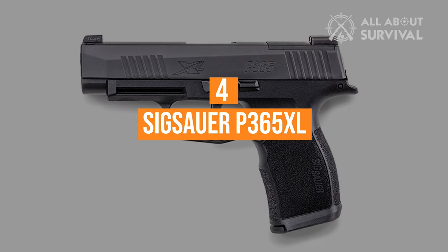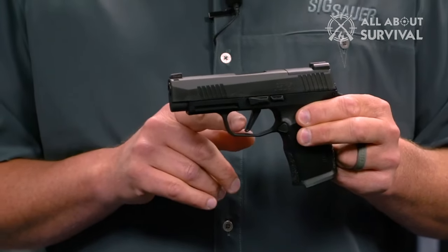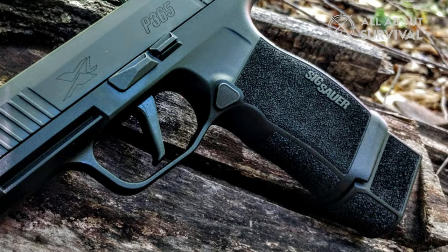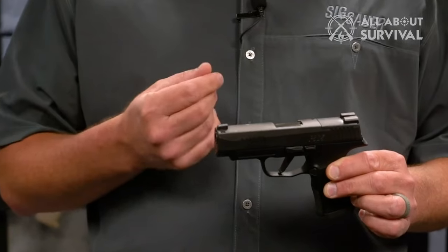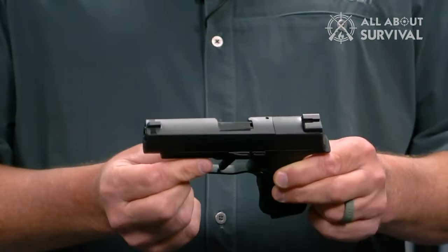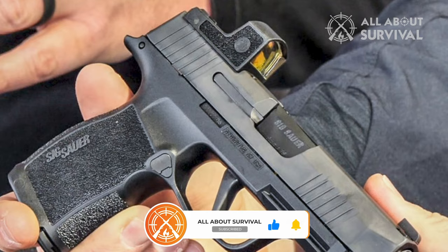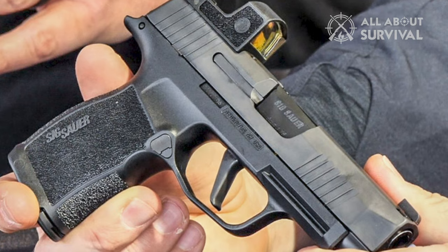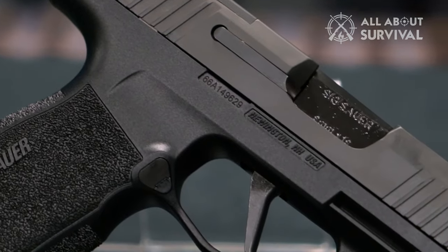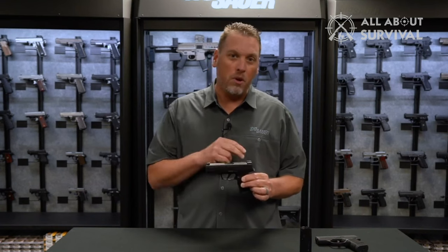Number 4, SIG Sauer P-365XL. The folks at the factory took an already excellent weapon in the P-365 and made it even better with an XL model. The XL has a 12-plus-1 round magazine, and the barrel was extended by .6 inches, which helps with a longer sight radius for improved accuracy. Although a tad longer, it weighs just 20 ounces. With the longer grip it allows for a very comfortable feel and SIG's outstanding ergonomics. It includes a flat trigger, a slide perfectly designed for Red Dot Optics installation, and the factory SIG Romeo Red Dot Optic is notably accurate.